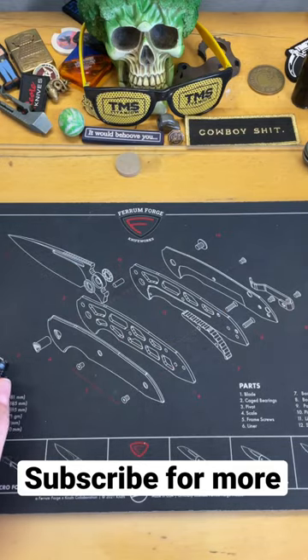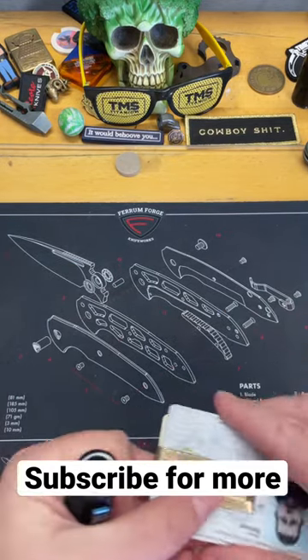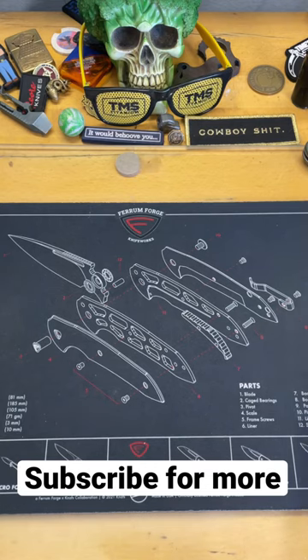Enough of you guys have asked me to do a pocket drop, so I thought I'd do it as a short. What's always in my pockets? Well, that's what we're going to look at.